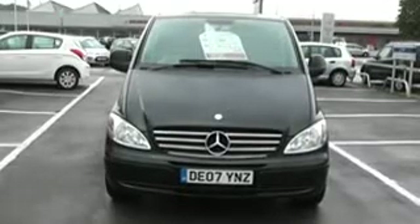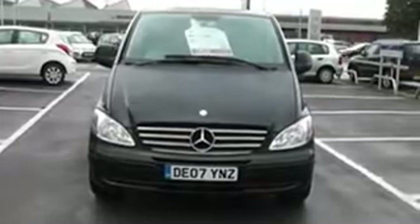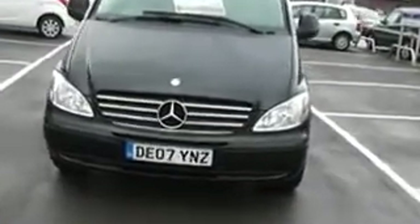Thank you for visiting MySys Garages Cardiff. Here we have a Mercedes Vito. It's a 2.2 Sport in metallic black, registered on an 07 plate, so registered in 2007.